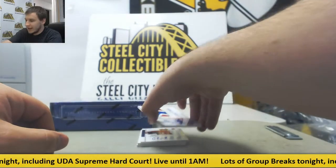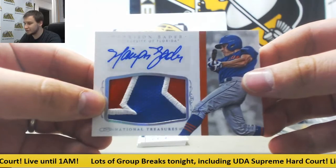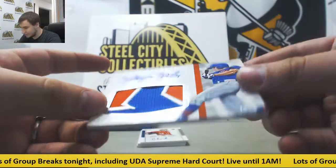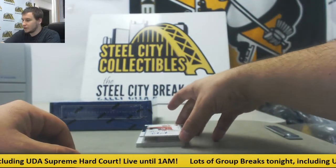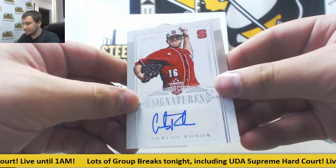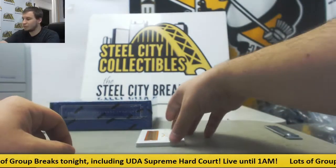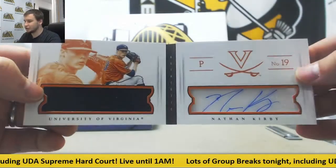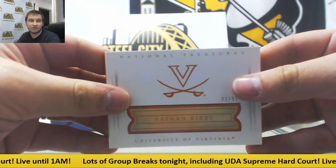Got a patch auto numbered 10 of 25 — nice patch, Harrison Bader, Florida Gators — Rob T. the recipient of that one. Autograph 8 of 99, Carlos Rodon, rookie autograph — Ruben. And booklet is going to be 33 of 99, Nathan Kirby, jersey autograph, U of V — Ruben grabbing that one as well.